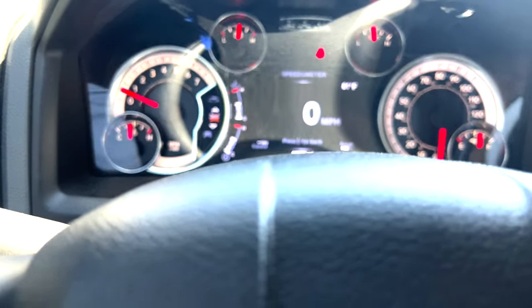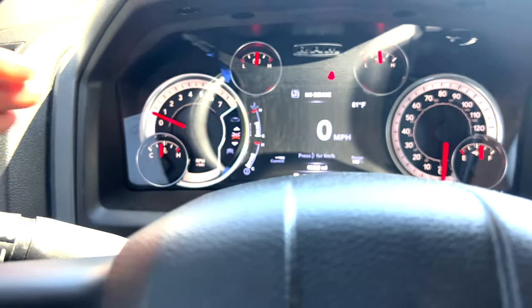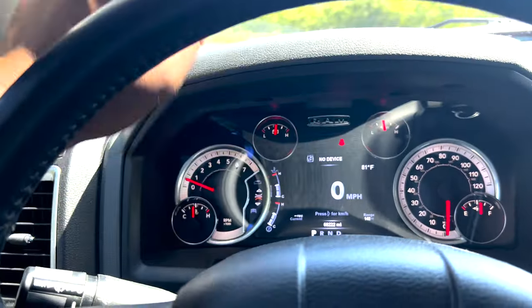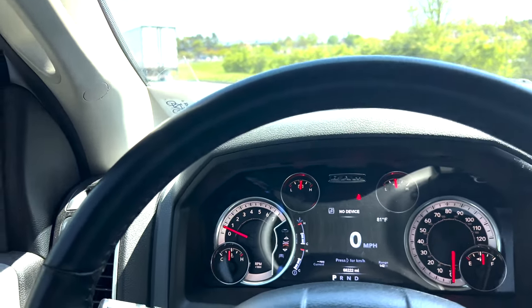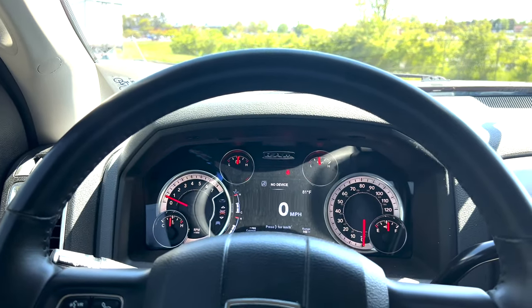I know all the newer Challengers — the Scat Pack, Demons, all that — all this stuff is digital and looks way better. But without further ado, we're gonna go ahead and I'm gonna do a little run.